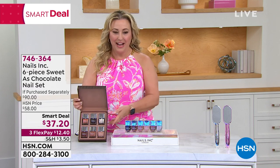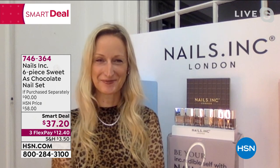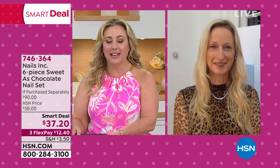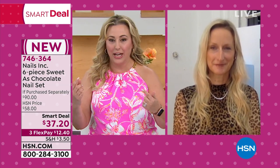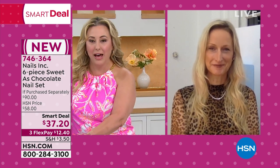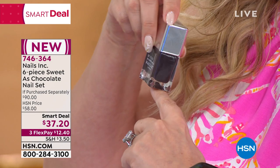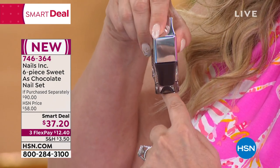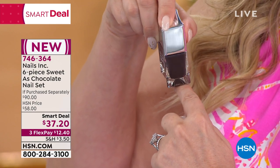Thea Green is standing by — she is the CEO, boss babe of the company. Thea, it's so great to see you again. There are so many things I love about Nails Inc. For example, when you want to see what the color is going to look like on you, you hold the bottle onto your nail and you can actually look through it and see what the color is going to look like. I think that's the coolest thing — I've never seen any other nail lacquer do that.